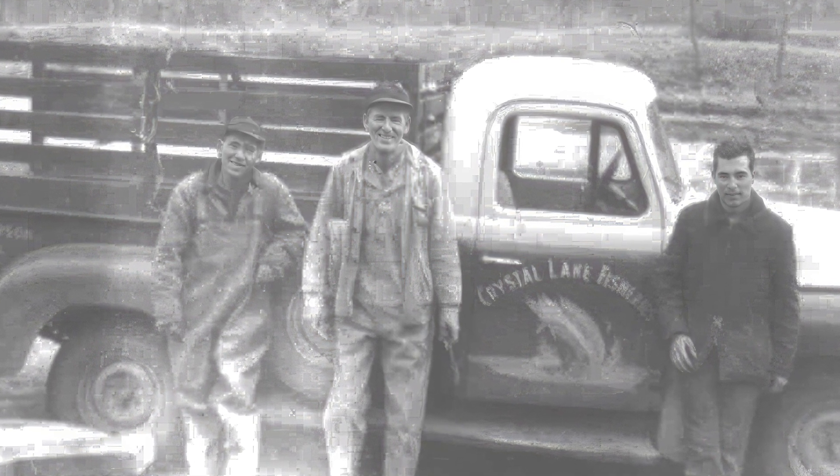Turned out that 59-degree water is not great for warm water fish. It's great for rainbow trout. And so we started doing trout. Then you fall in love with what works.